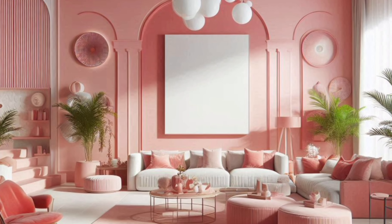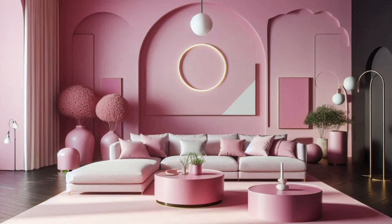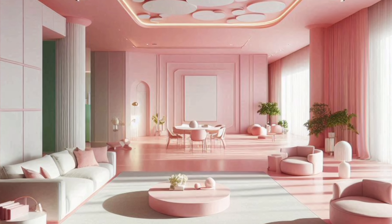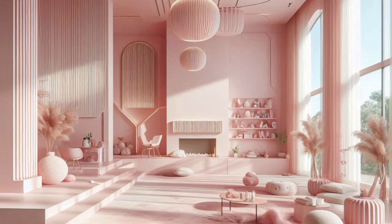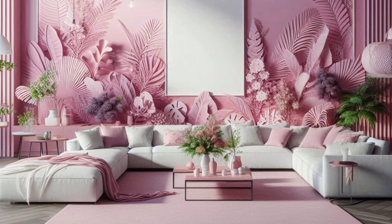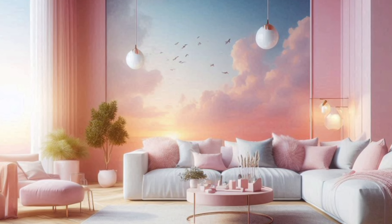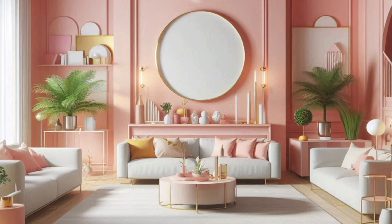Choosing the right shade of pink is crucial for setting the mood in your living room. Lighter shades, like blush or pastel pinks, create a soft, airy atmosphere that's great for a cozy and inviting space. On the other hand, bold shades like fuchsia or hot pink can make a striking statement, adding energy and vibrancy. If you're unsure which shade to choose, consider the natural light in your space and the overall vibe you want to achieve.